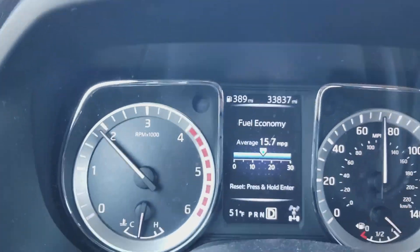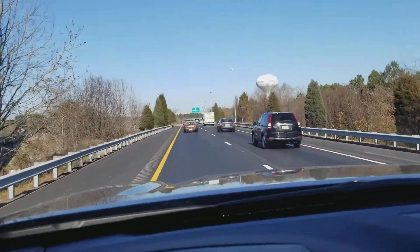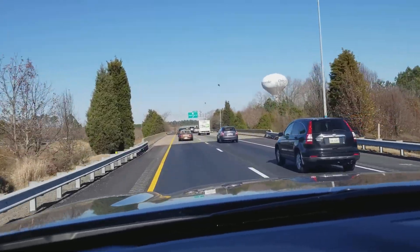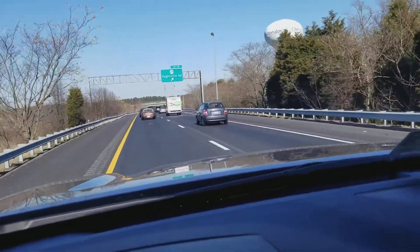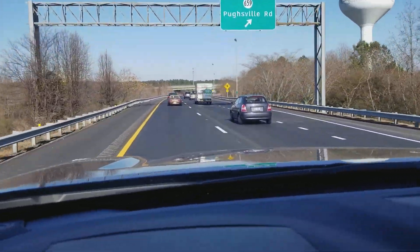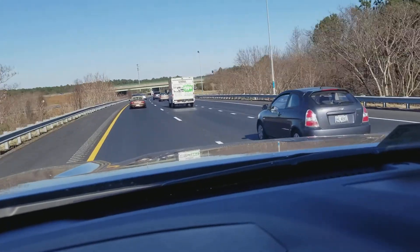My mileage is at 33,837 right now, so not too bad. I think once these bugs are all worked out and they get all their numbers figured out and situated, it's going to be a pretty good truck — a force to be reckoned with.